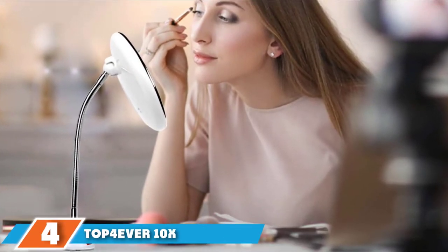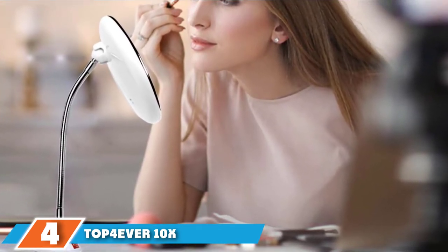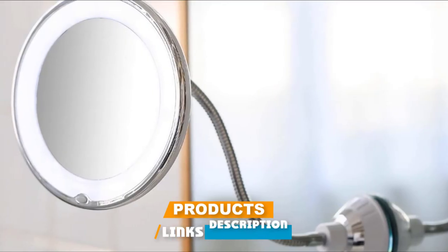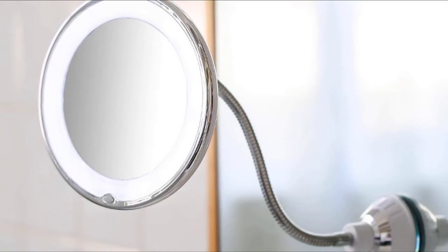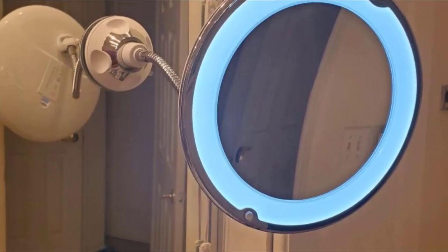Next at number four we have Top Forever 10x magnifying mirror. Top Forever is the best 10x magnifying mirror for makeup application, hair removal, pore extraction, and other facial work. For a clear and distortion-free image you only need to be within three inches of the mirror. With a highly adjustable gooseneck, the mirror has three brightness levels suitable for all occasions.